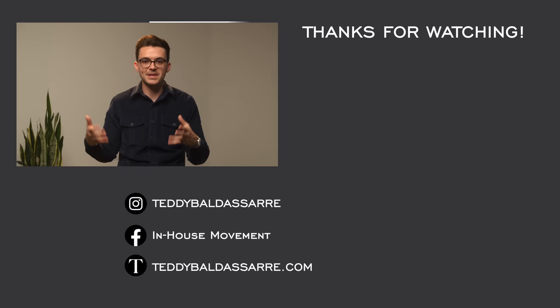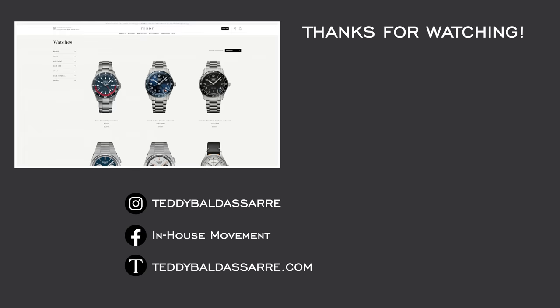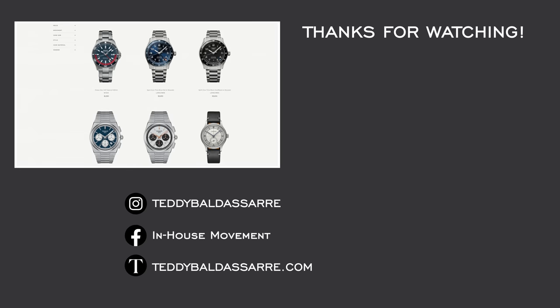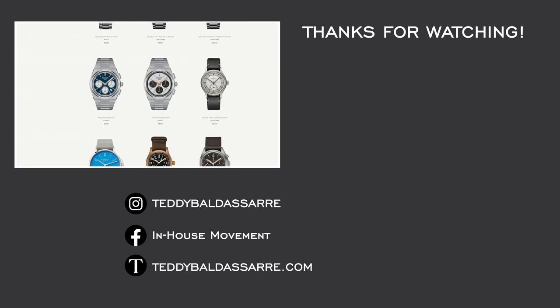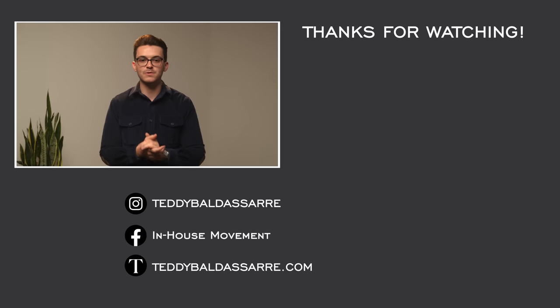If you like this series and want us to continue it, please give it a thumbs up, subscribe, and hit the bell icon. Also check out teddybaldestar.com — a full authorized dealer of 30 brands with quick fulfillment, dedicated customer support, and a full factory warranty. Thank you so much for watching. Be well, and I'll see you all very soon.